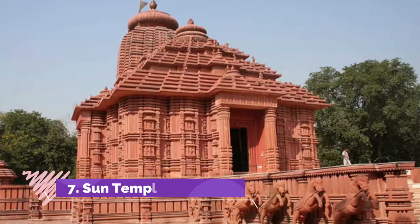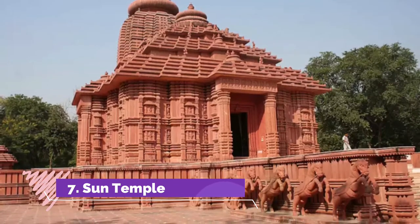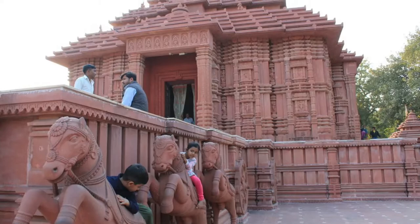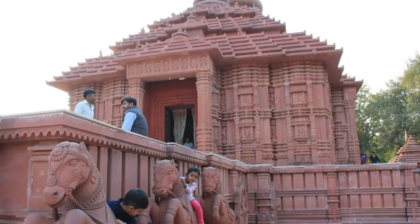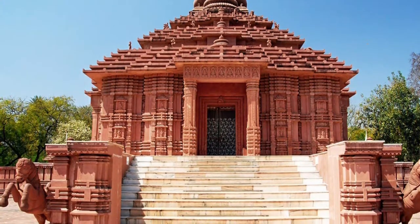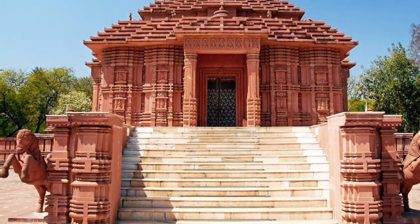Sun Temple — the construction of this magnificent temple dates back to the year 1988 by renowned industrialist GD Birla. The temple is dedicated to the Sun God and the architecture is inspired by the world-famous Sun Temple in Konark. The sculptures and edges are carved out of marble and red sandstone, giving it a unique appearance in contrast with the lush green garden that encircles the temple. Sun Temple is one of the sacred places to visit in Gwalior for devotees.